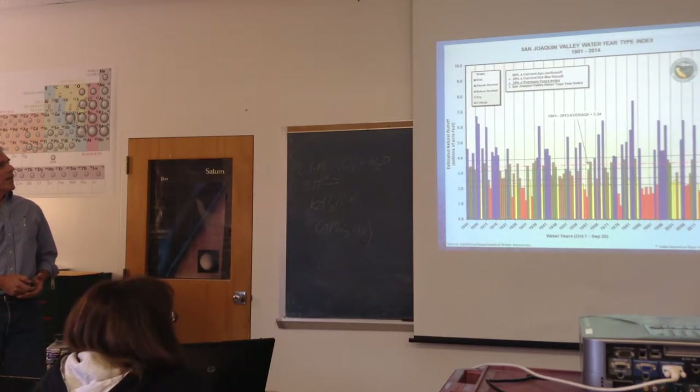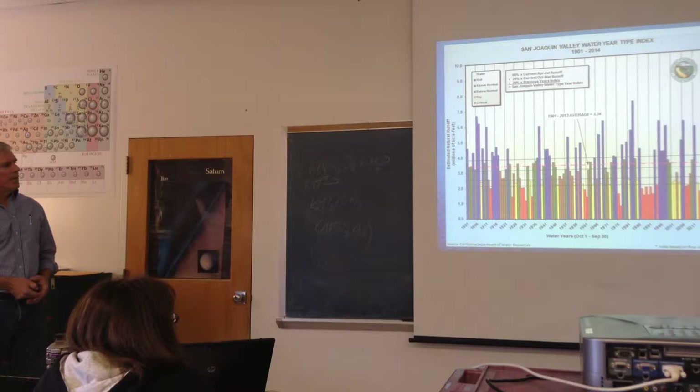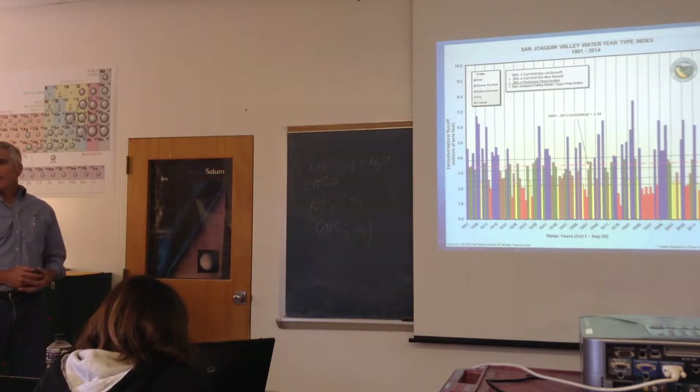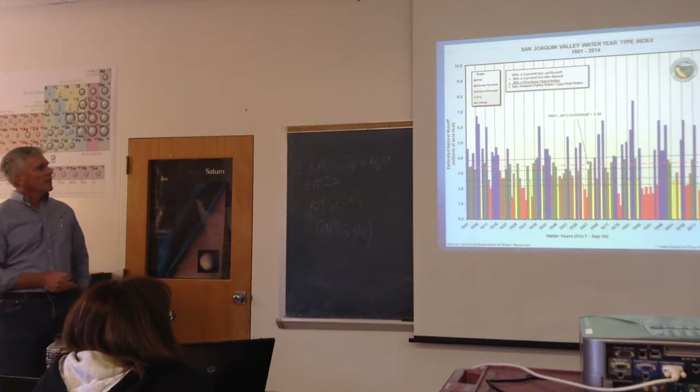For 2014, the red one is a critical year at 4.05 — the fourth lowest on record going back to 1906. For the San Joaquin Valley, they have a similar index. In 2014 it was 1.16 — the number one lowest since 1901. So in the southern part of the Central Valley, they're experiencing the worst year on record for precipitation.